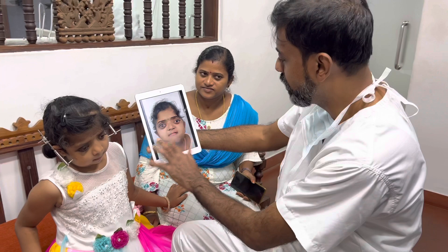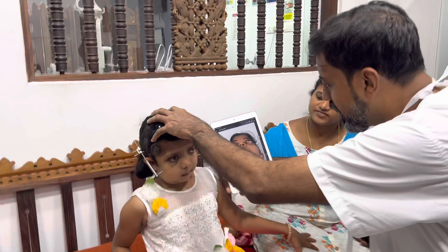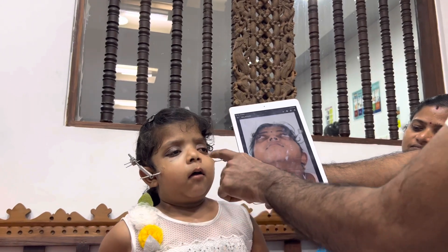Once we finish the distraction, you can see the different views. She's a very cooperative girl, and you can clearly see the increase in the length and the overall proportion of the face.